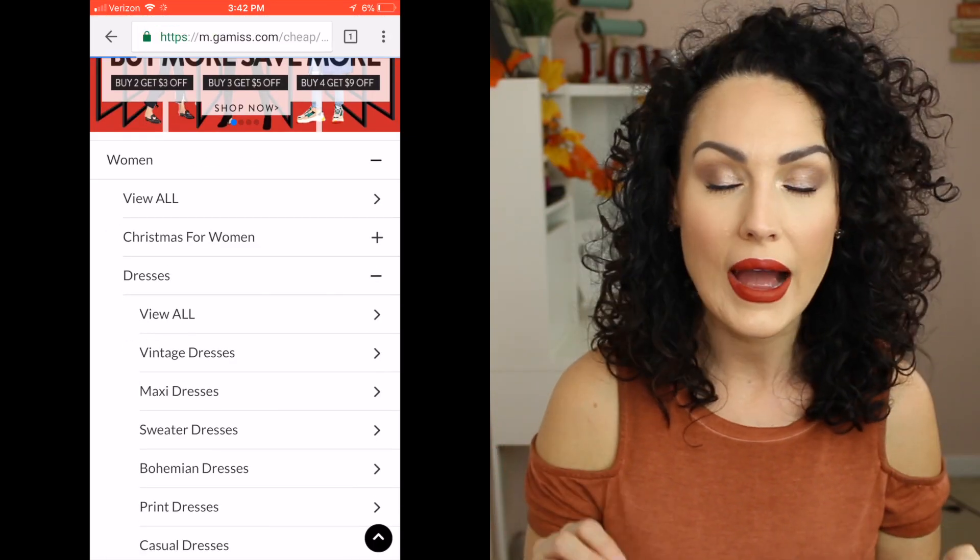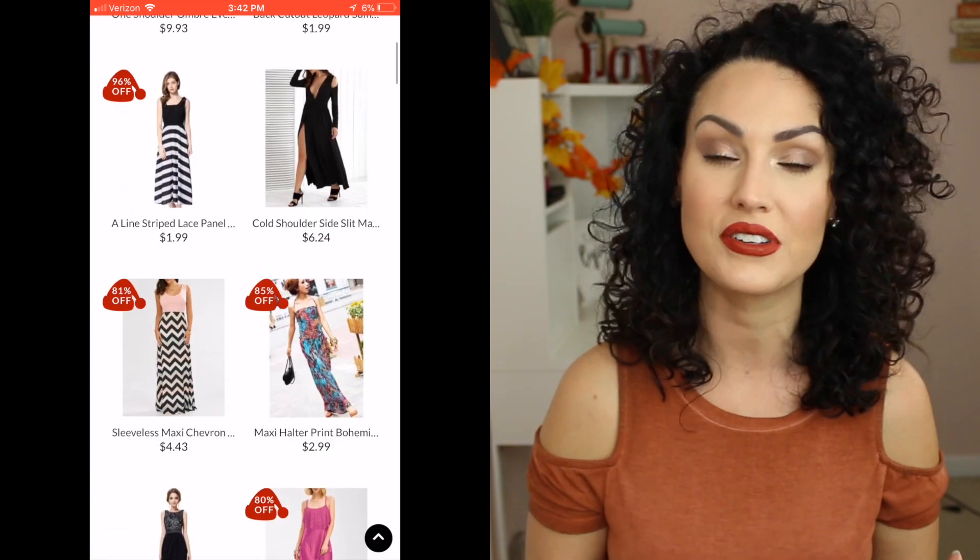Overall, the website is super easy to navigate. You have to check the sizing on each item because it definitely varies. In this haul, I got items that were size medium, size large, even size extra large. They do have a lot of one size fits all, but I don't really think it's one size fits all, so keep that in mind when purchasing certain items.